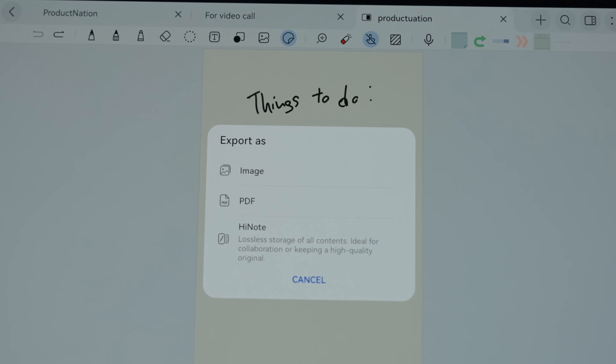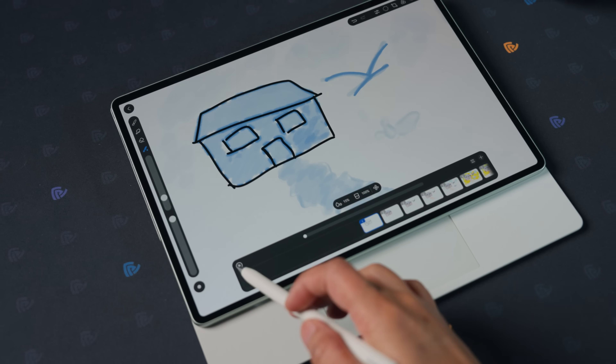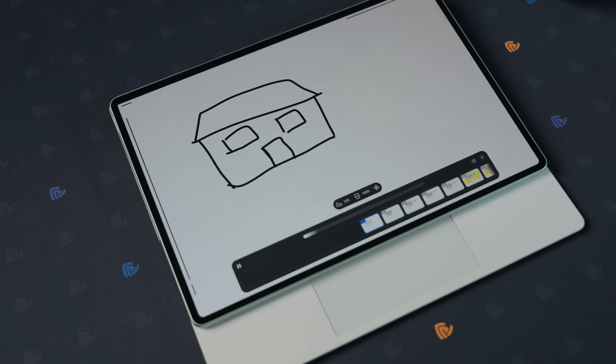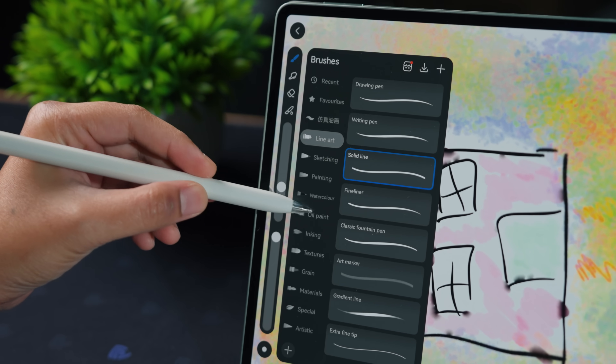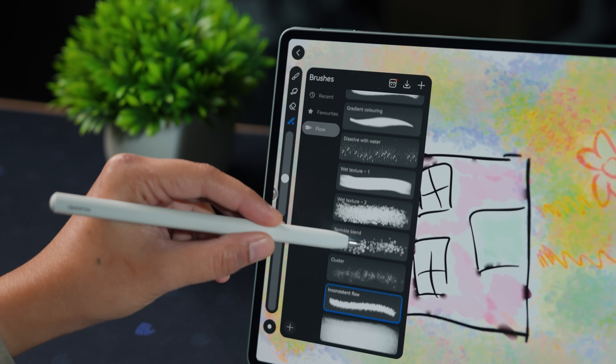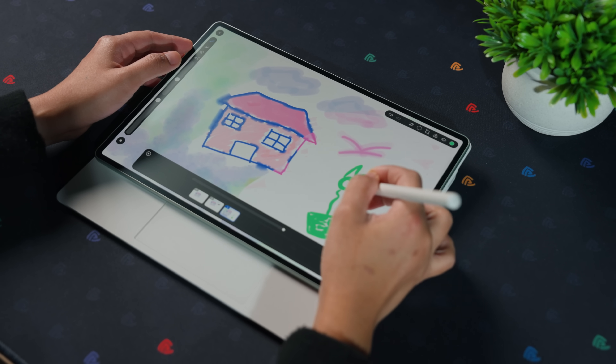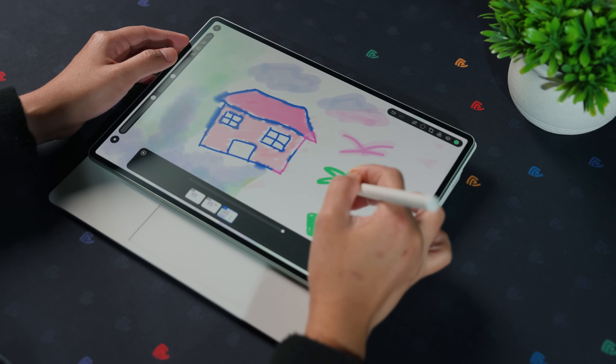If you're into drawing or animation, GoPaint makes this a digital studio. It's got frame-by-frame animation tools, a 3D oil brush that builds texture — a new feature on GoPaint — plus cool extras like splatter and fluid brushes. You can even work on an 8K canvas with realistic strokes that look and feel satisfying.